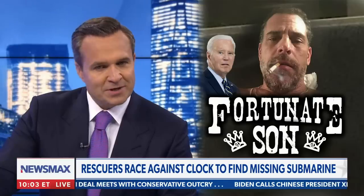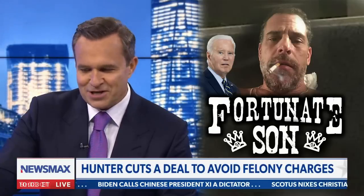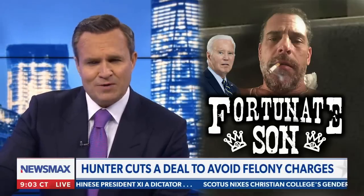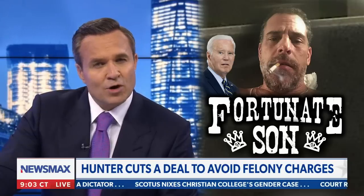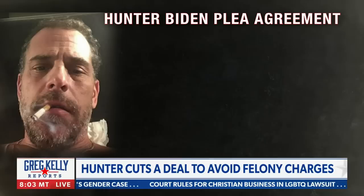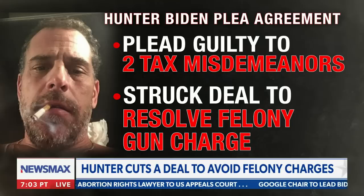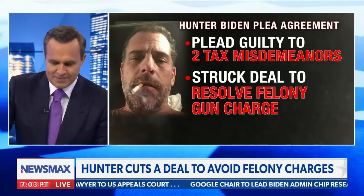Hunter Biden — sweetheart deal for the fortunate son, right? Must be nice to be a president's son, a senator's son. Remember that Creedence Clearwater Revival song? Hunter will plead guilty to two tax misdemeanors, struck a deal to resolve a felony gun charge — and no prison, no prison whatsoever. That does not seem to even be an option at this point.